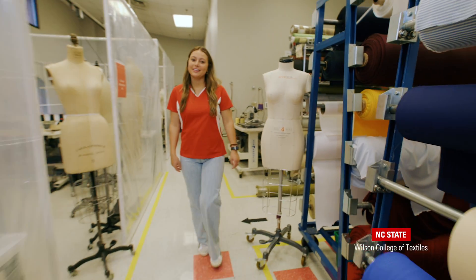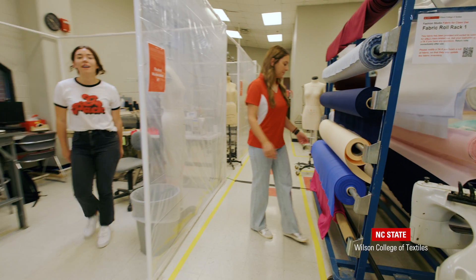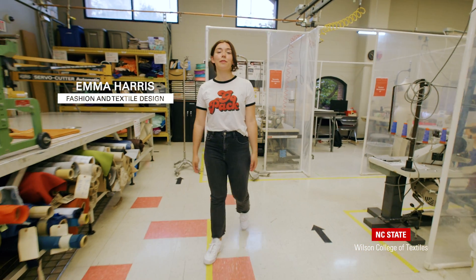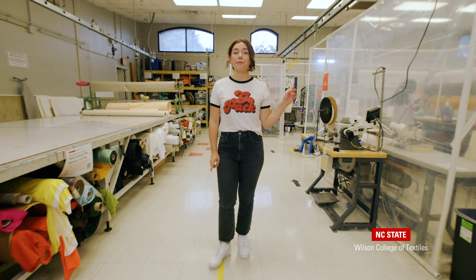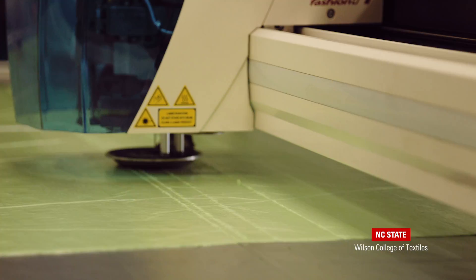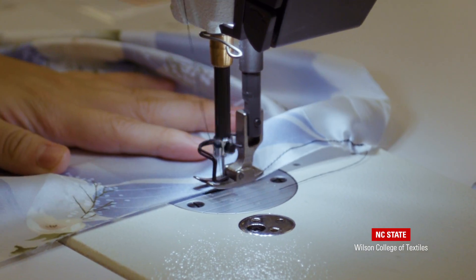Now we're in the fashion studio where we're going to hear from Emma about what she's currently working on. Hi, welcome to the fashion studio. I'm Emma, a senior in fashion textile design, and I'm currently working on a t-shirt for my fashion senior class. This is the fabric that comes from the industry, where we take it to the lecture cutter to cut it out, then sew it with our industrial grade serging machines and sewing machines.